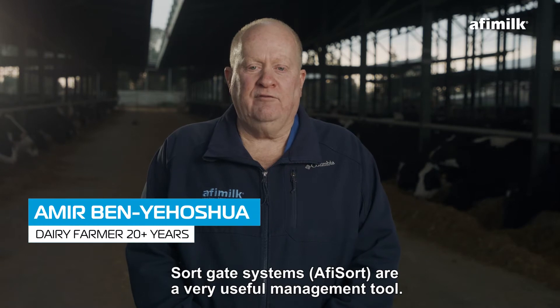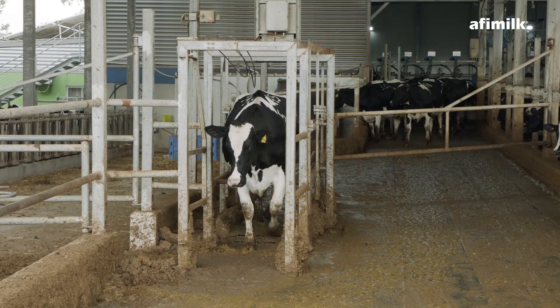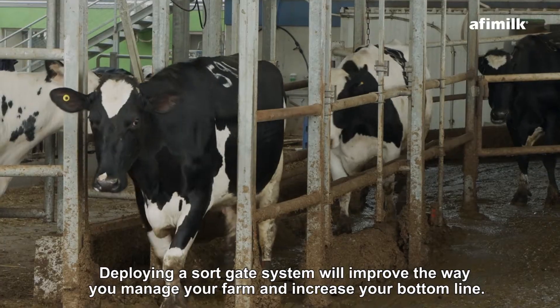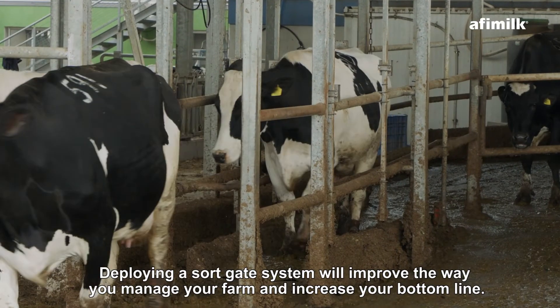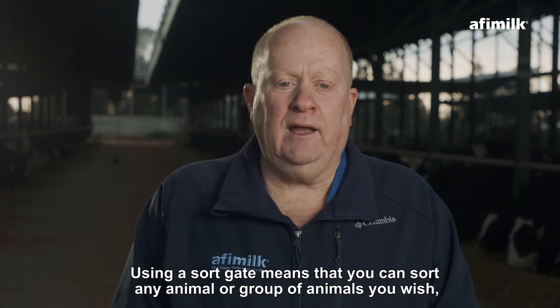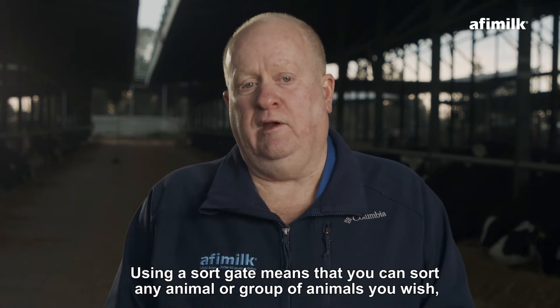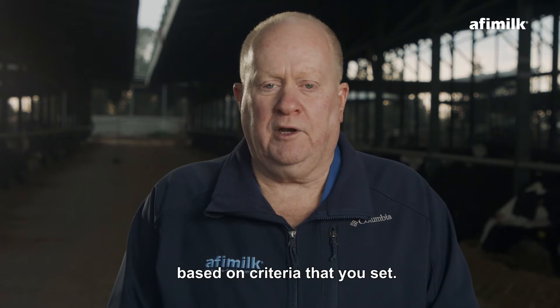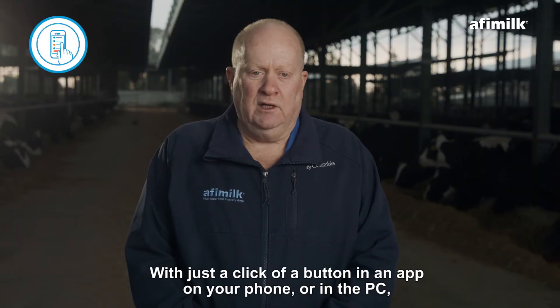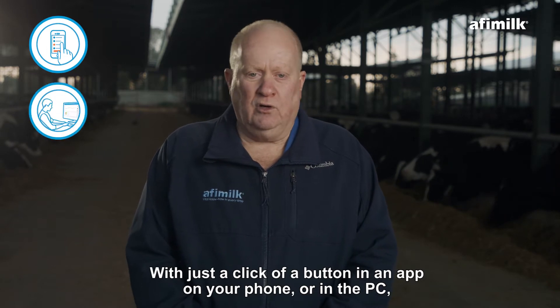Sortgate systems are a very useful management tool. Deploying a Sortgate system will improve the way you manage your farm and increase your bottom line. Using a Sortgate means that you can sort any animal or group of animals you wish based on criteria that you set, with just a click of a button in an app on your phone or on the PC.